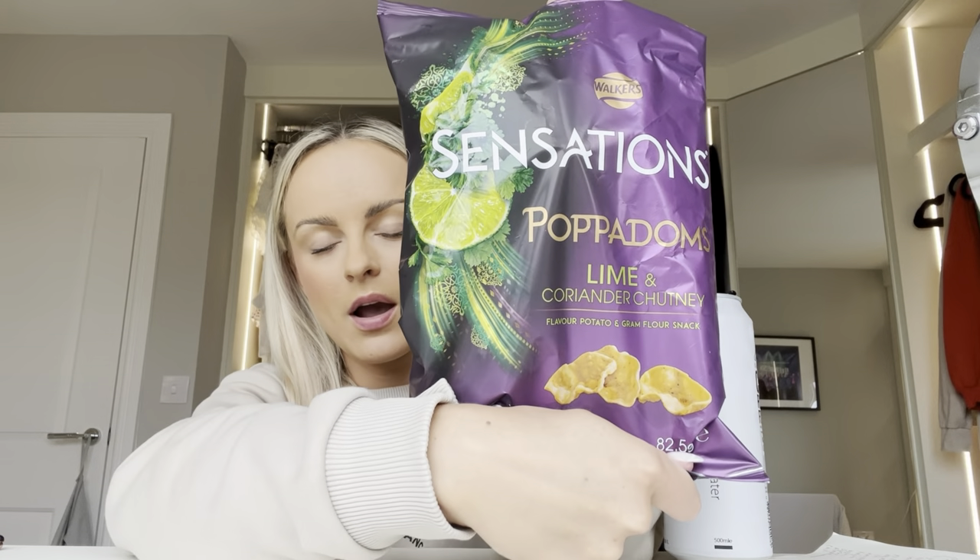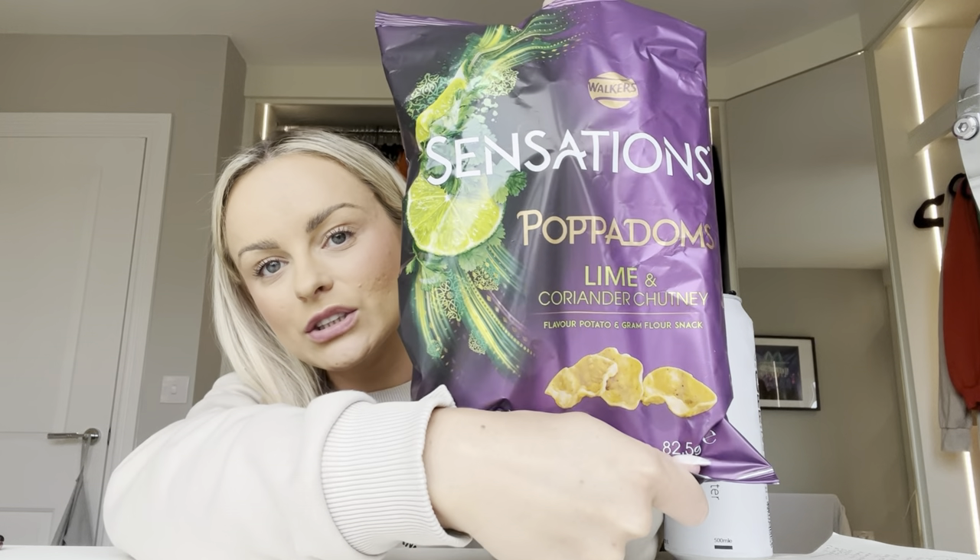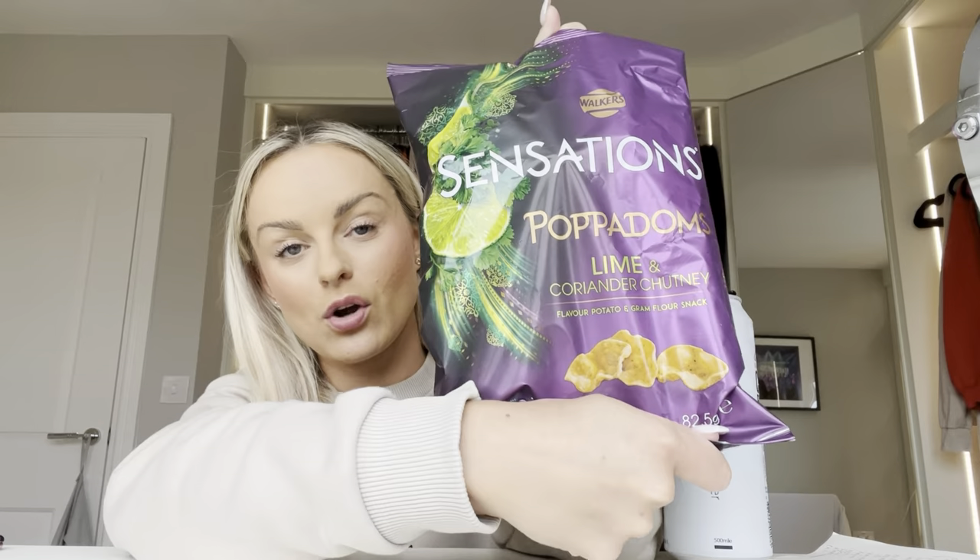My favorite things at the moment: spring water from a can — recyclable, so cold, so good. These babies, if you've never tried these you are missing out. Also lime and coriander chutney — the best.